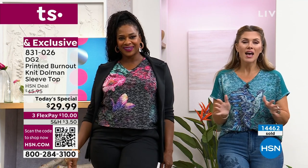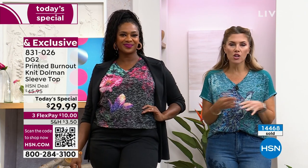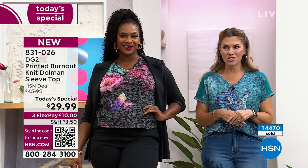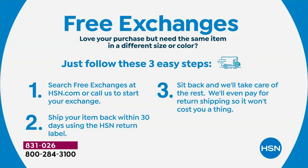We have free exchanges — if you want to size up, size down, or got the wrong color, we take care of that no questions asked. Item number 831026. You can go to HSN.com or use the free app to place your order — it's easy to put them in your cart and check out. Over 14,000 have already been picked up. If you love the boss-babe look that Selah has been rocking, place your order now.